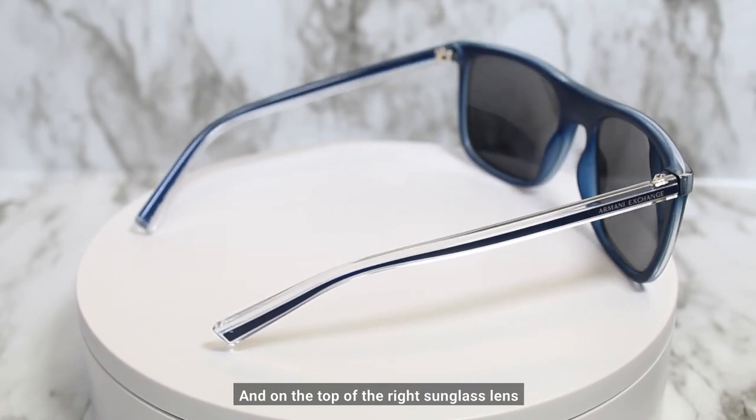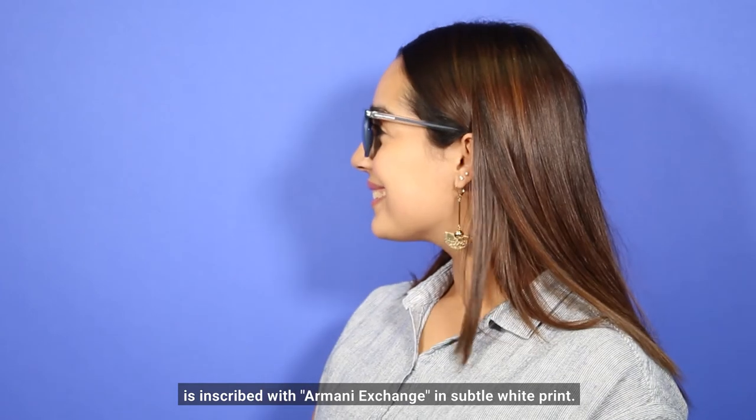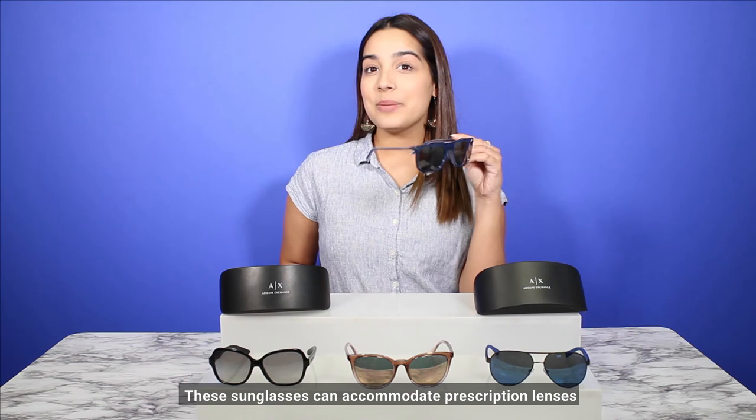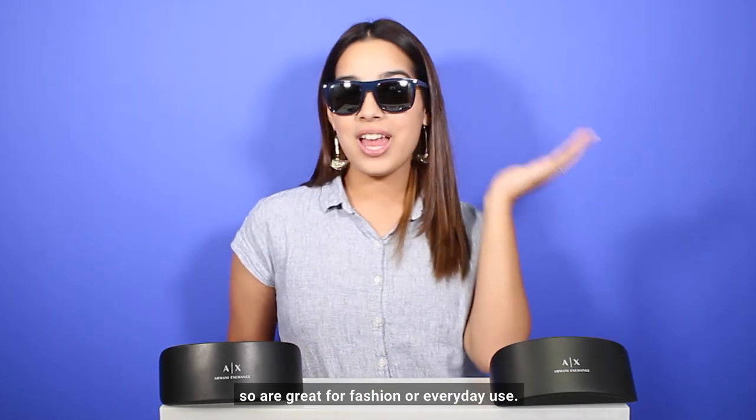On the top of the right sunglass lens is inscribed with 'Armani Exchange' in subtle white print. These sunglasses can accommodate prescription lenses, so they are great for fashion or everyday use.